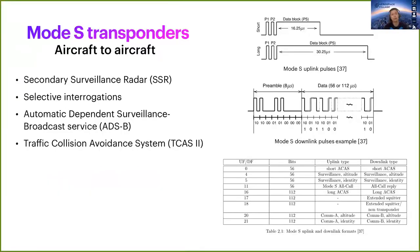Then, Mode S transponders. They are part of the secondary surveillance radar, and they have multiple uplink and downlink formats — UF and DF — some of them enabling the Automatic Dependent Surveillance-Broadcast service, or ADS-B, and the Traffic Collision Avoidance System, or TCAS.